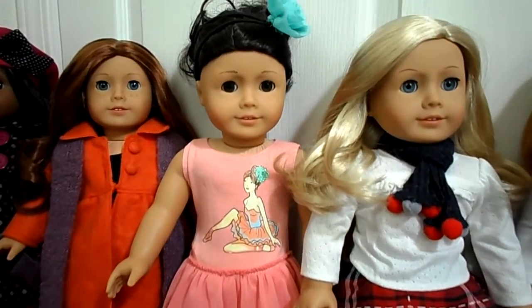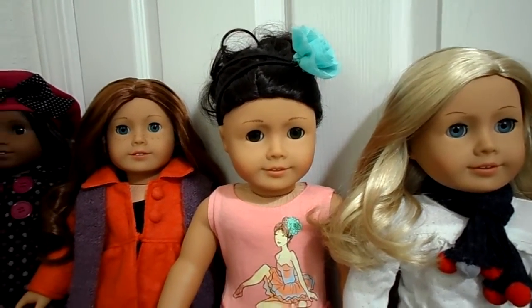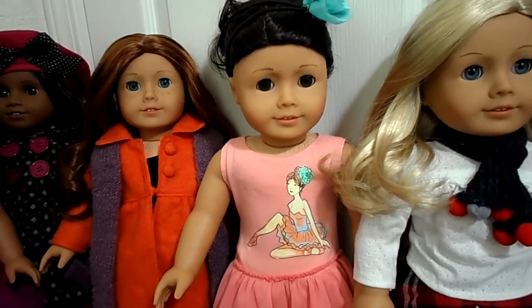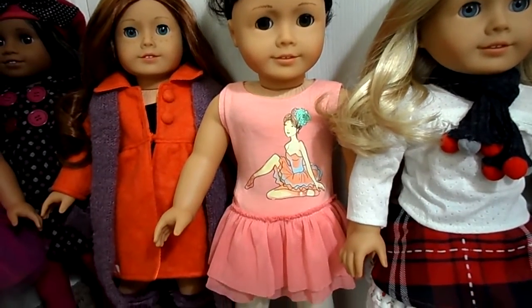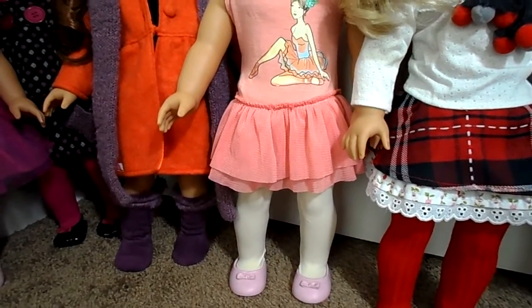Next to her is Scarlett in this cute little outfit. This one really is one of my favorites — like a little ballet t-shirt outfit. The tutu is attached. Cute little shoes.